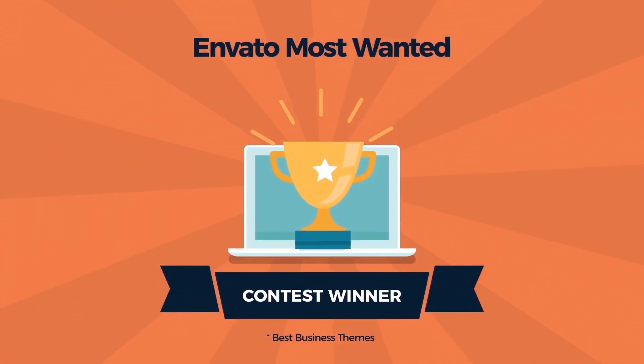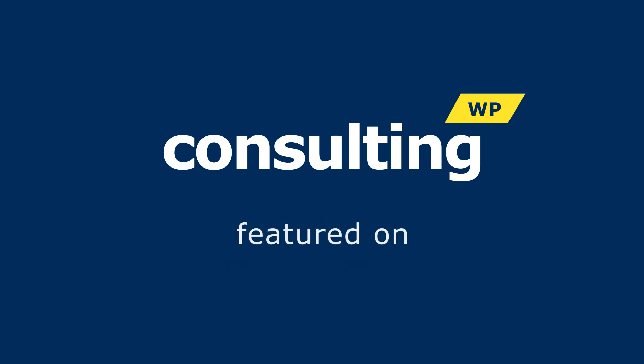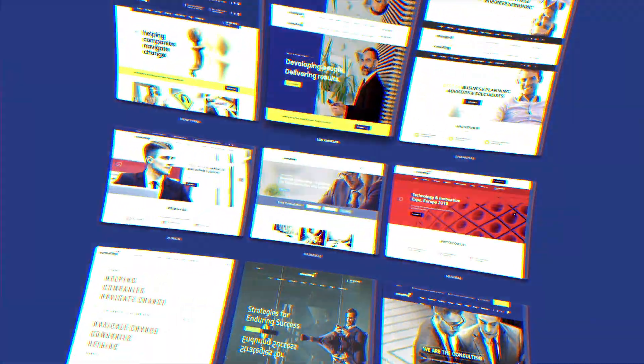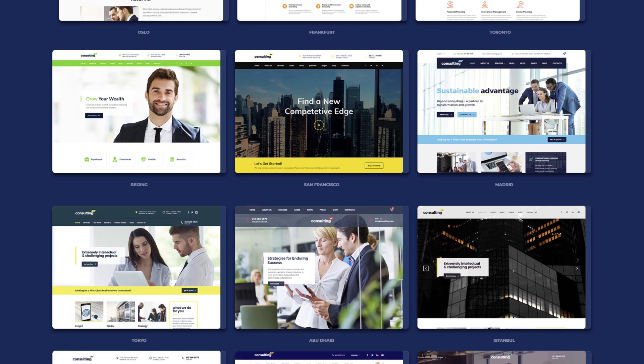Do you know who is the winner of the Envato Most Wanted Contest? It's Consulting Theme. More than 16,000 copies sold with a 5-star review rating. Consulting provides 40 outstanding demos, so you'll get a full working website just with one click.